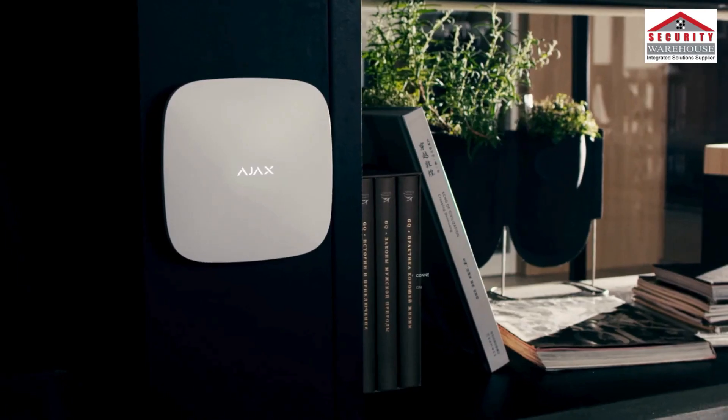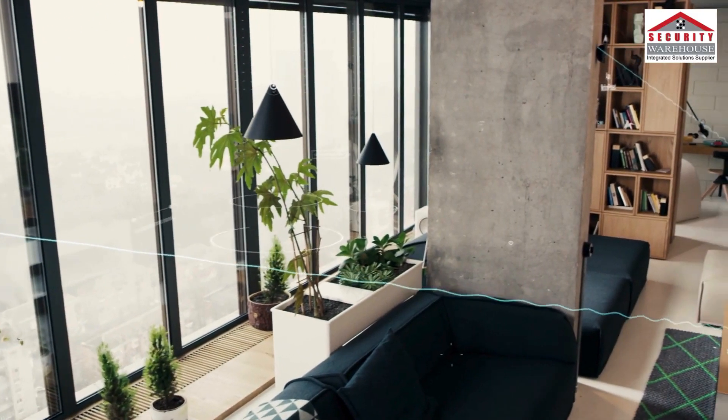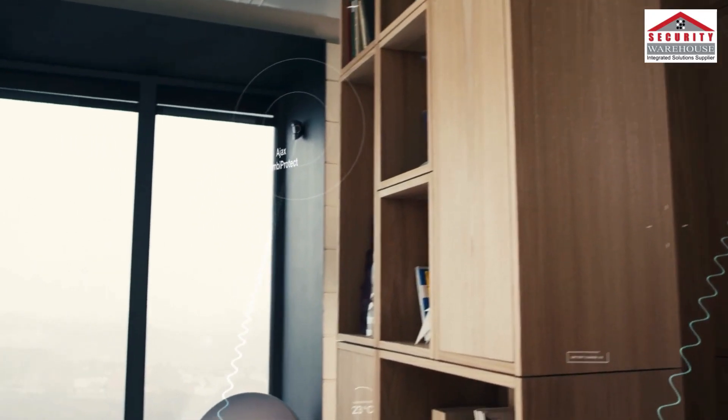The brain of the system — the hub — ensures seamless communication of the detectors with the outside world. A powerful network controls all devices on the several floors of your home. The data is encrypted, and the radio channel is protected from jamming.